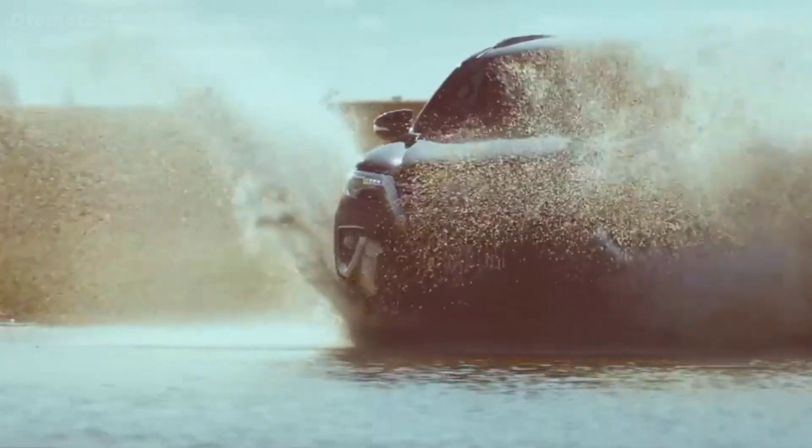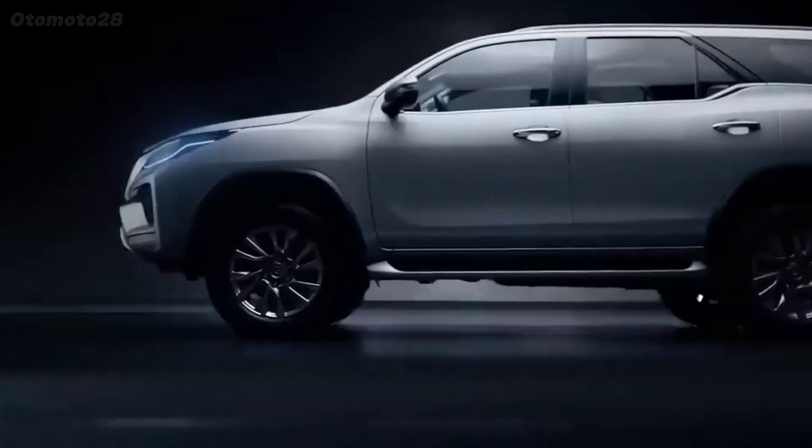It shares many design similarities with the Hilux, except that the Fortuner doesn't come with a charging port.